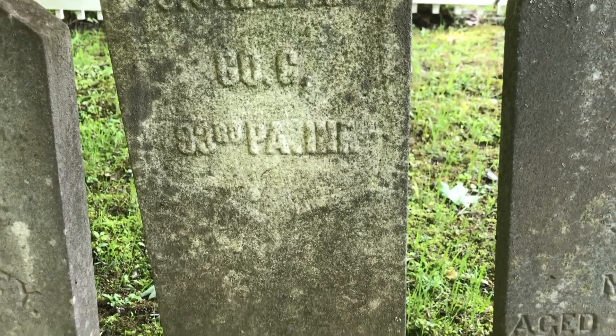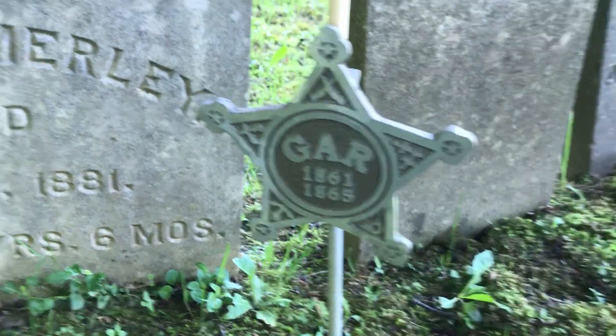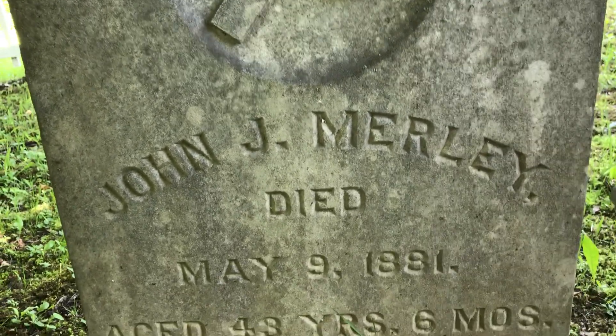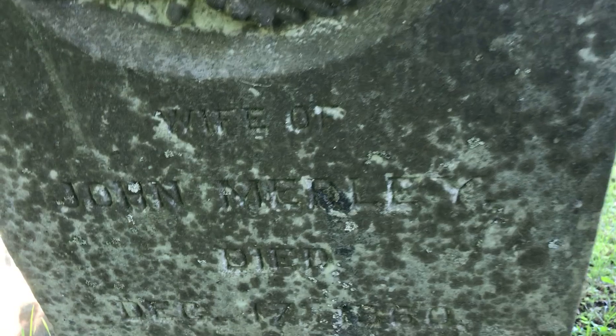I think he was a private in the Revolutionary War because here is another placard. GAR, 1861 to 1865. Here's John Merle — this one has a different crescent on it, crossed through a crown. John Merle died May 5th, 1881, age 43 years old. This one's leaning over. I don't want to push on these. Again the hand shaking and the crescent — so this must be some kind of family crescent.